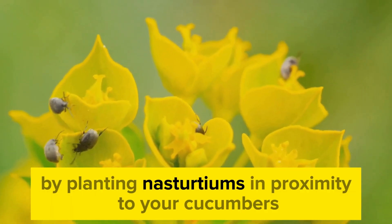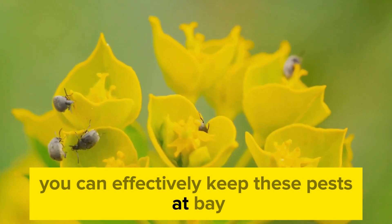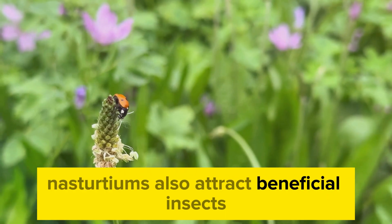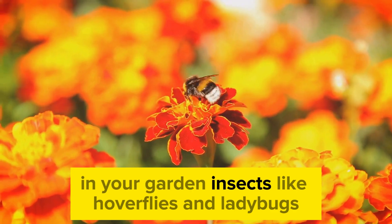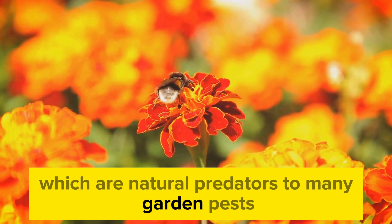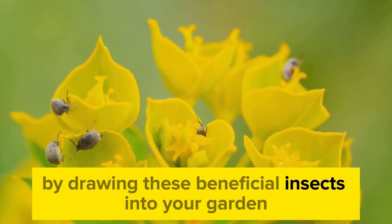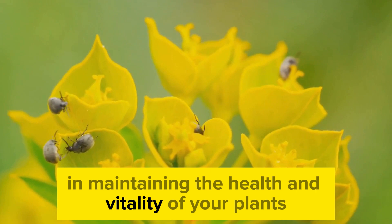By planting nasturtiums in proximity to your cucumbers, you can effectively keep these pests at bay. But the benefits of nasturtiums don't end with pest deterrence. Nasturtiums also attract beneficial insects, which can help control the pest population in your garden. Insects like hoverflies and ladybugs—natural predators to many garden pests—are attracted to the bright flowers of nasturtiums. By drawing these beneficial insects into your garden, you're enlisting nature's help in maintaining the health and vitality of your plants.